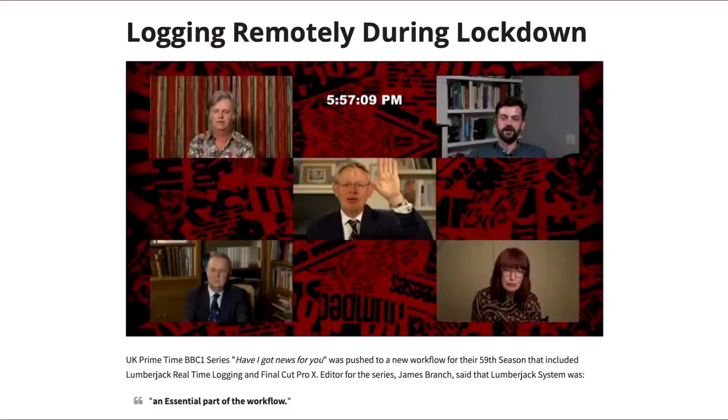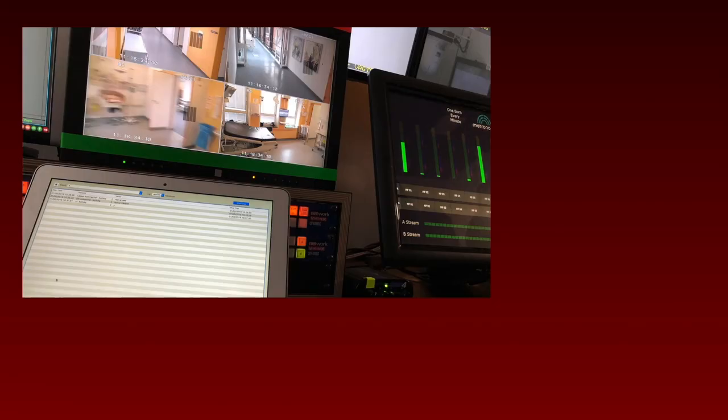During lockdown, a long-running show in Britain called Have I Got News For You — a satirical news show — had to shoot remotely. Because Lumberjack uses time of day rather than complex timecode, they did isolated records at each of the physical locations where somebody was working, plus the Zoom that brought them all together. When they laid that up against the media at the central editing location, all of the logging was already done. The bins were organized — not hours after you get the media organized, this is seconds. The longest time is exporting the XML and importing the XML back into the video editor.